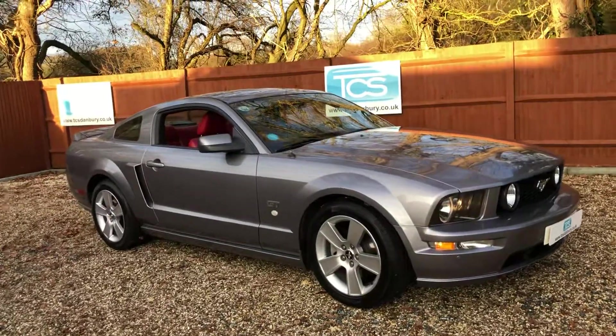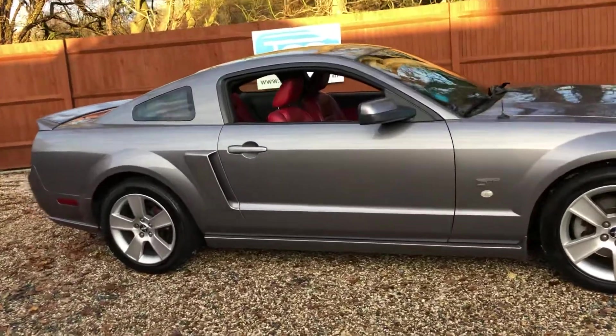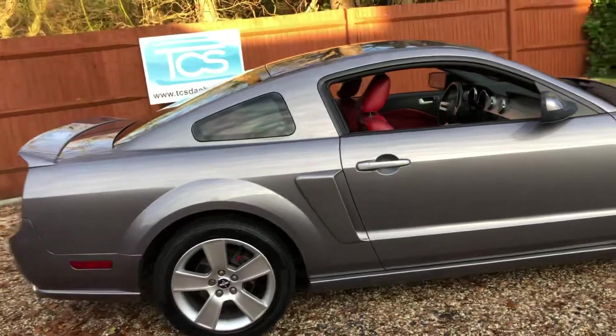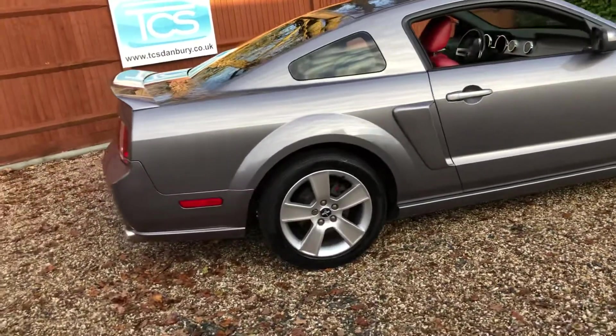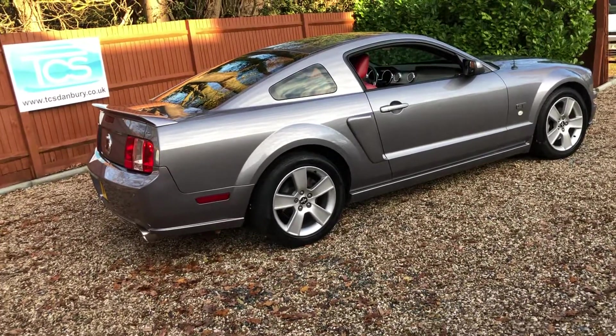Tungsten grey with red leather, 85,000 miles although she doesn't look like it. She's UK registered. She was built September 2005, registered in December 2005, so registered in the UK from new.